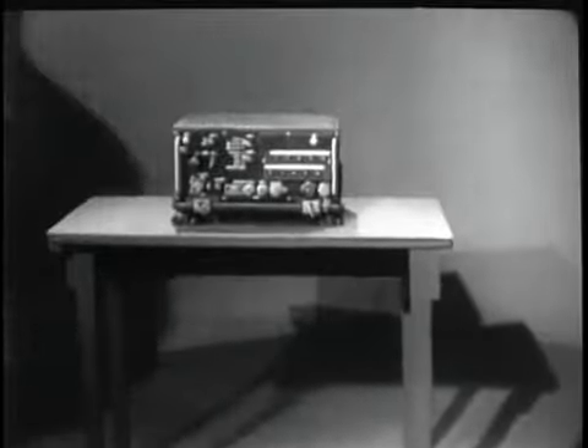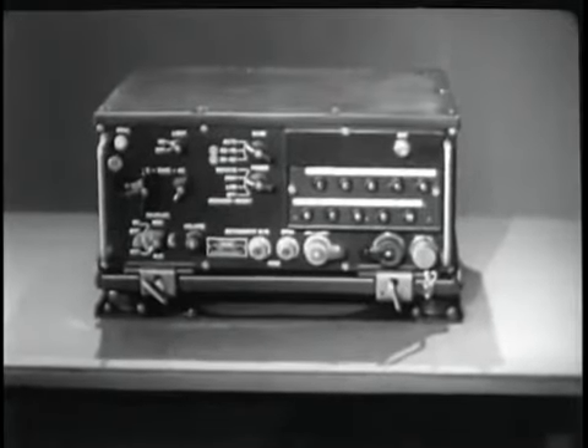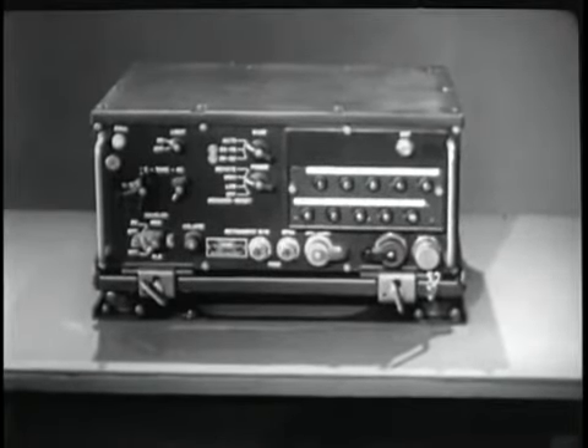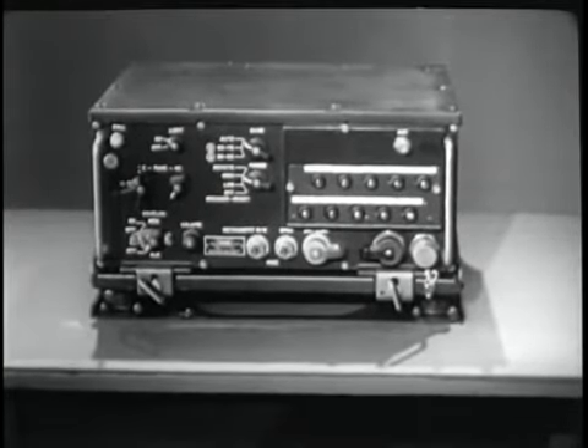What you're looking at now is receiver-transmitter RT-246, which replaces the old equipment and provides additional channels. This is just one component of the VRC-12 family.